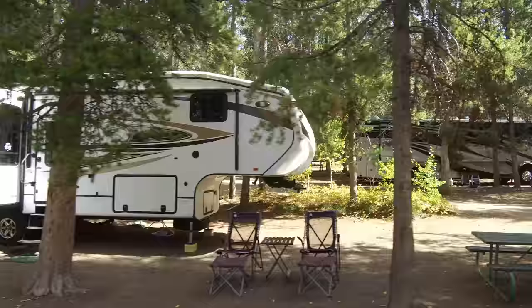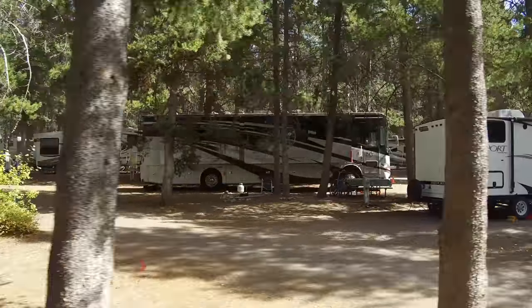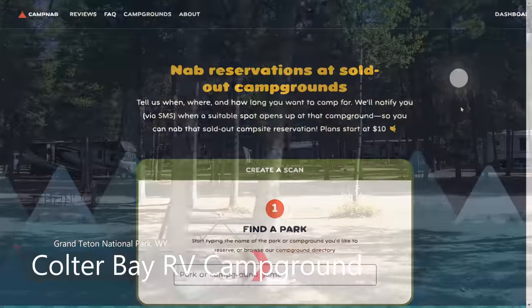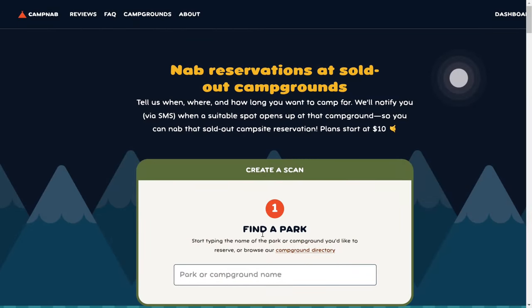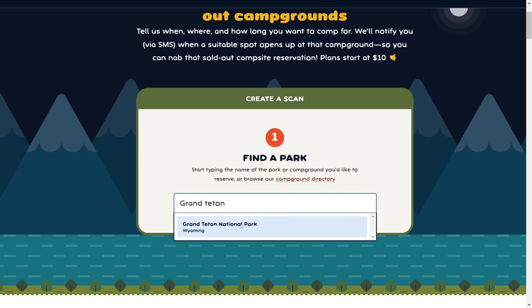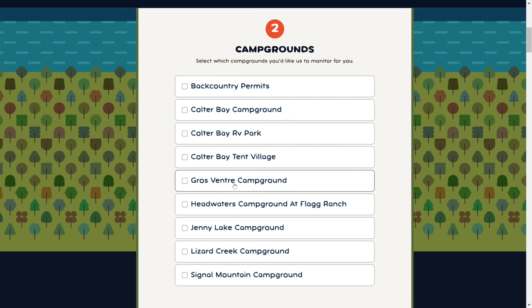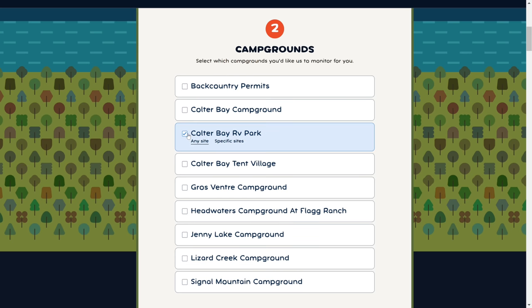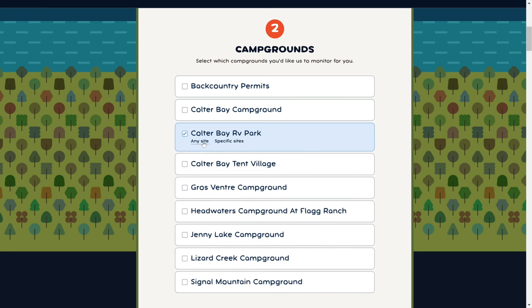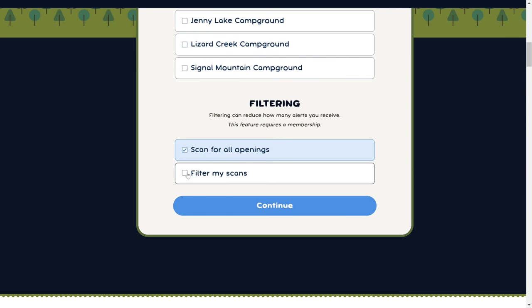The entire process of using CampNab begins with creating a new scan, so let's head on over to CampNab's website and demonstrate how the process works. For this demonstration we're going to scan for what seems like the impossible — scoring a site in Grand Teton National Park's Coulter Bay RV campground over the July 4th holiday weekend. The process begins right here on CampNab's homepage with Create a Scan. We're going to type in Grand Teton National Park, click on that, and that opens up a list of the campgrounds available to be reserved. You can also secure a backcountry permit this way, but we're selecting Coulter Bay RV Park. You can go for any site, but you can actually even narrow your search down to specific sites.